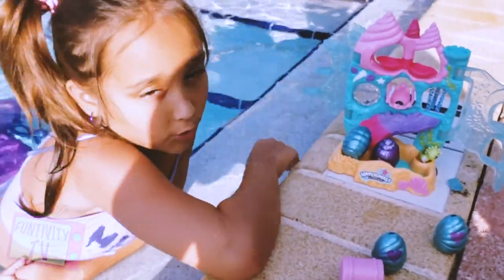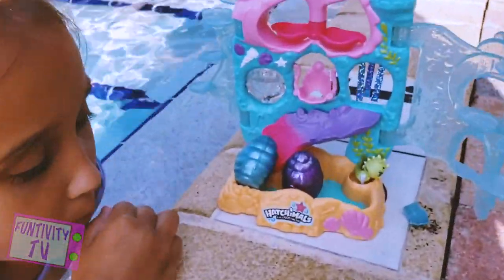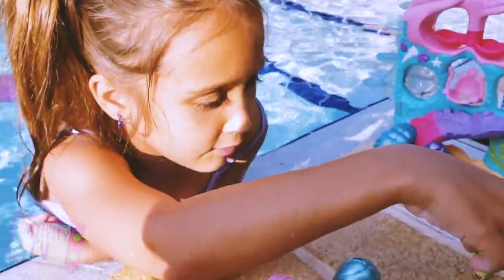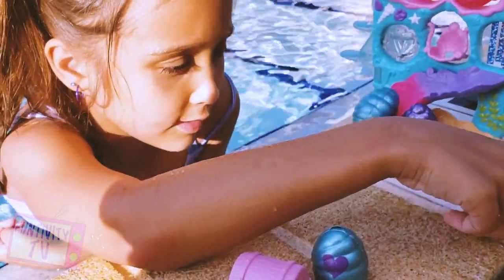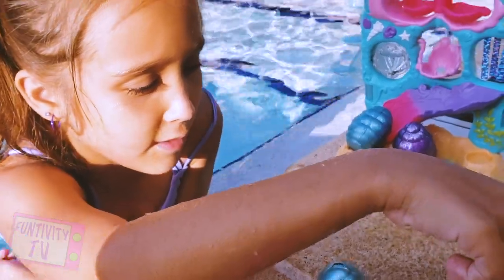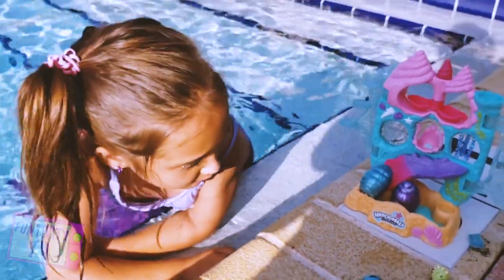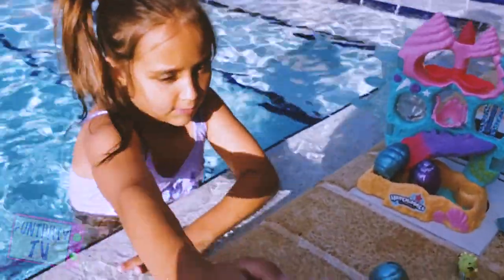So this is the Coral Castle of the Hatchimals Mermaid Magic, and we have a few mystery eggs and one that's already out. It is a chicken — I think — or a bird, with a mermaid tail and glittery wings. So now let's open one of these eggs. Actually, I want to start opening the chest.